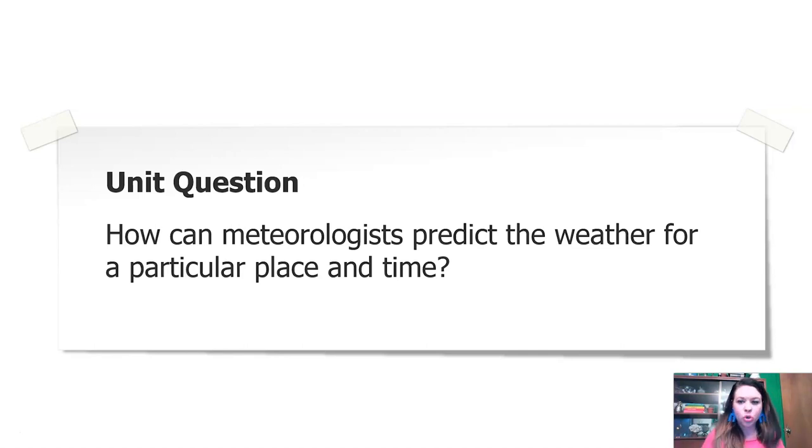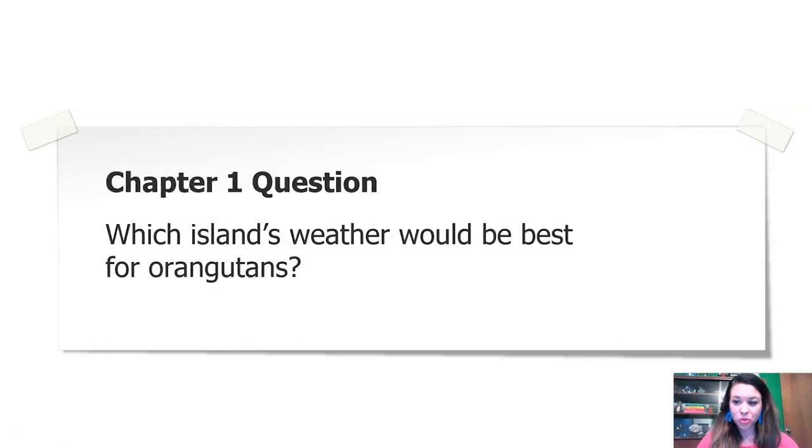That is a huge question to try to figure out, so we're going to break it down into a bite-sized piece just for chapter one. The chapter one question we're going to work on answering is: which island's weather would be best for orangutans? We're going to need some more information, I think.